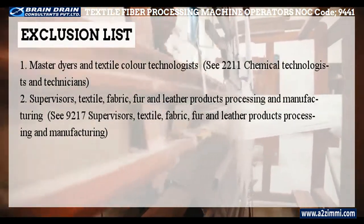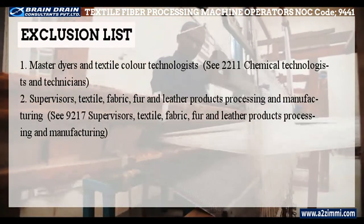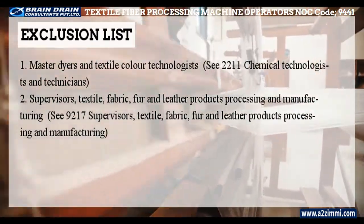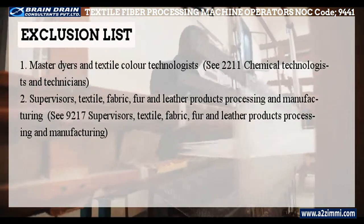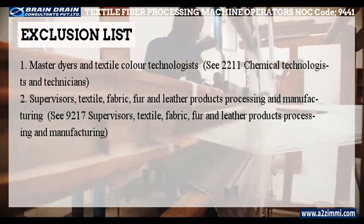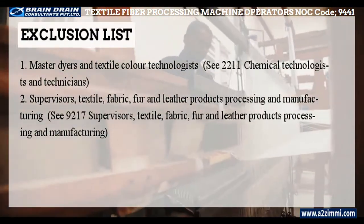The exclusion list includes: master dyers and textile color technologists (NOC 2211), chemical technologists and technicians, and supervisors of textile, fabric, fur and leather products processing and manufacturing (NOC 9217). These profiles cannot be covered under NOC 9441.